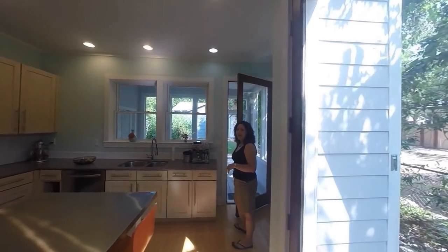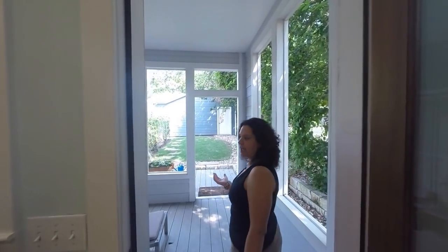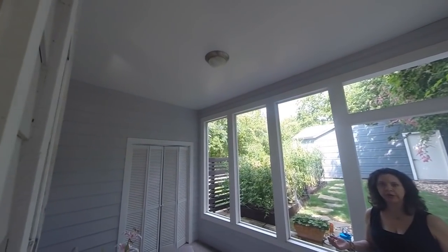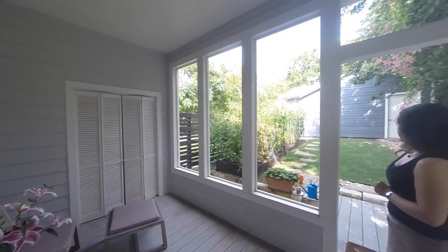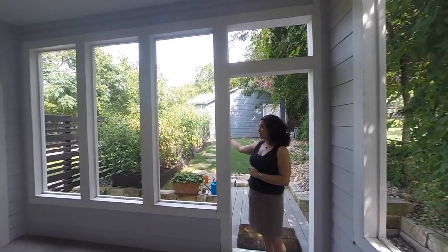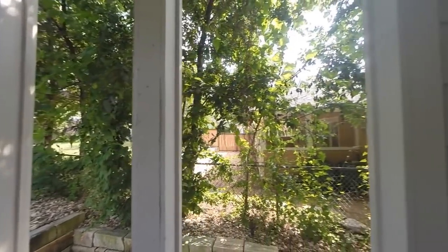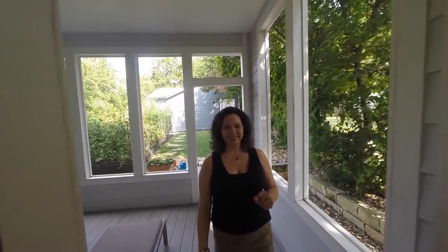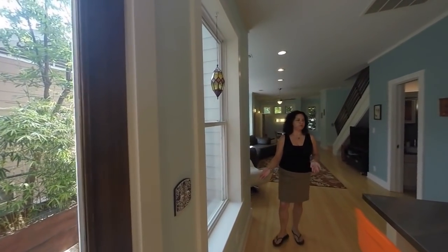We'll go take a peek at the backyard. First we have this covered patio — it's not completely enclosed because it allows for some air to come through so you can enjoy your evenings out here. And then you've got a little green space with tomato gardens and the one-car garage right behind us. There's also another little patio area they currently use for grilling — you could use it for whatever you want.